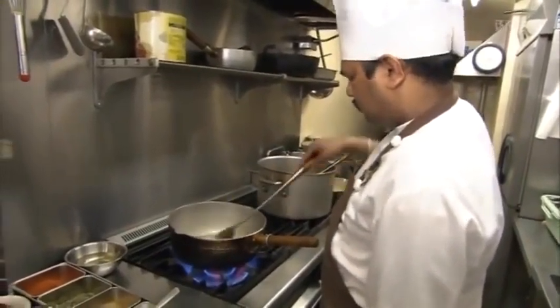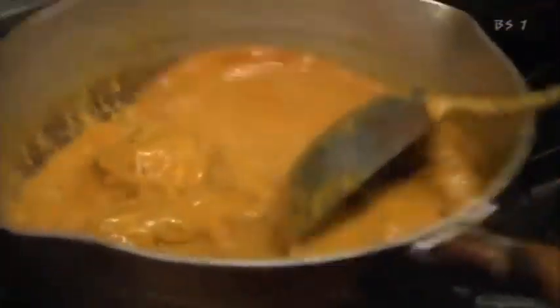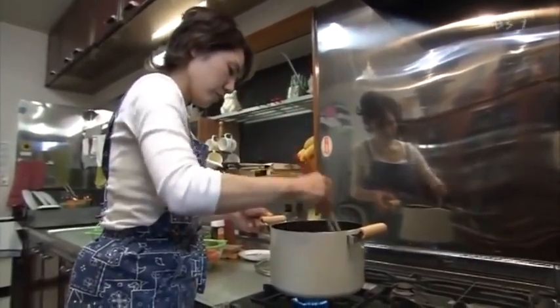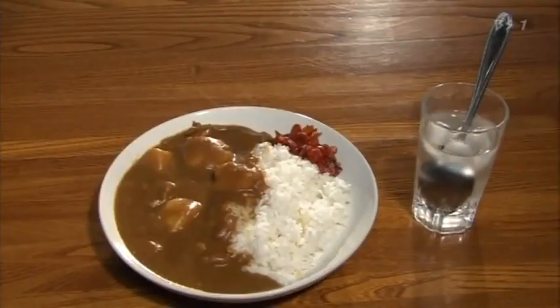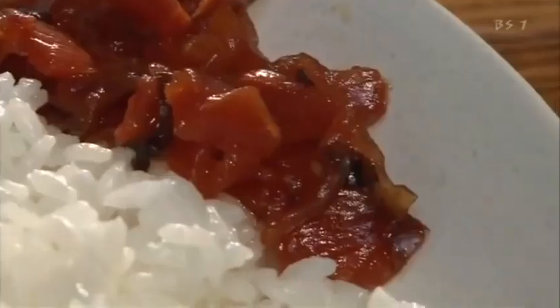Curry evolved from Indian cuisine. It basically consists of stewed vegetables to which a mix of more than 30 spices is added. Indian curry is known for its smooth soup-like consistency, but Japanese curry is different — it's a thick stew packed with meat or seafood and vegetables.